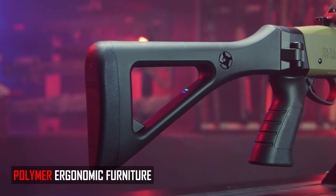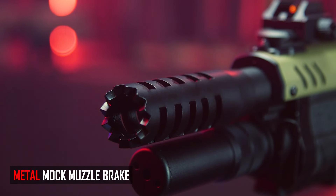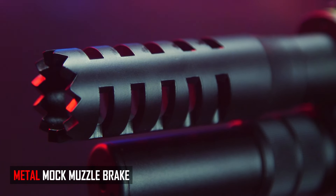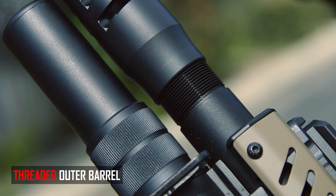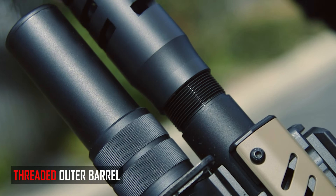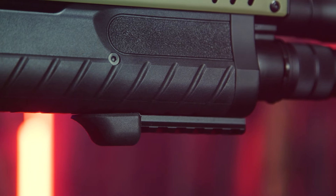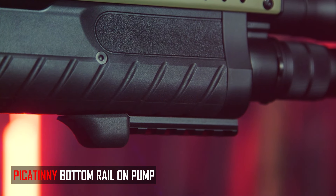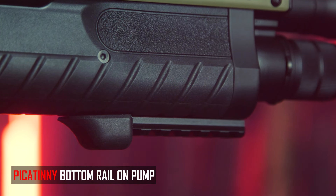One of the really cool features I love about the STF-12 is the unique muzzle device near the front. I love all the aggressive ports on the side of it. It's threaded onto the outer barrel, so if you wanted to swap it out for something like an airsoft tracer unit, that option is available to you. The pump also has a nice Picatinny rail section on the bottom, so you can mount foregrips, a flashlight, or a laser device.